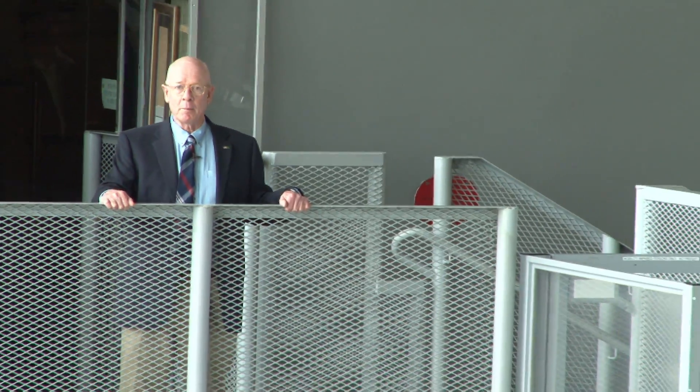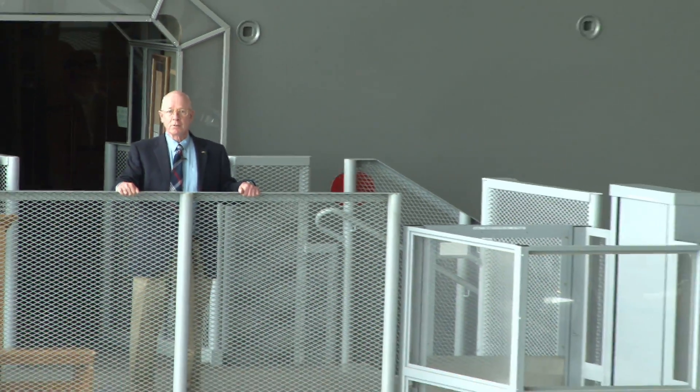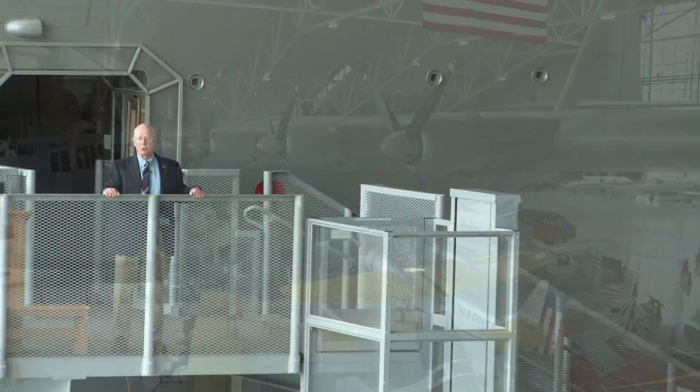I'm Larry Wood, the Executive Director of the Evergreen Aviation and Space Museum, and I'm standing on the platform outside Howard Hughes' flying boat, the world-famous Spruce Goose.